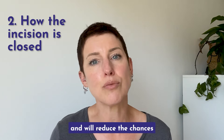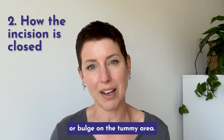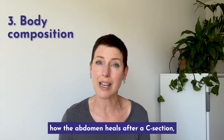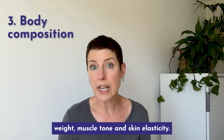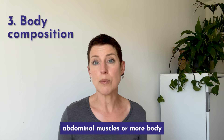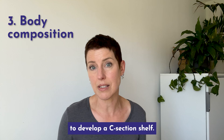Proper closure and suturing, which is the technical word for stitches, are essential and will reduce the chances of a C-section shelf or bulge on the tummy area. Body composition affects how the abdomen heals after a C-section — for example, body weight, muscle tone and skin elasticity. Women with weak abdominal muscles or more body fat may be more likely to develop a C-section shelf.